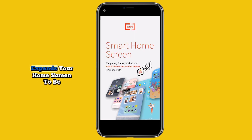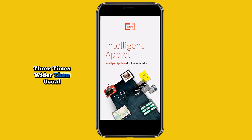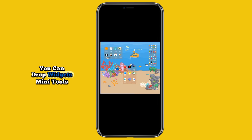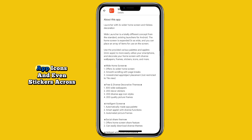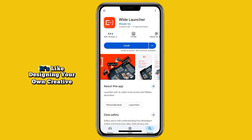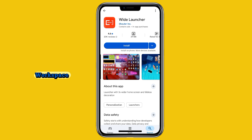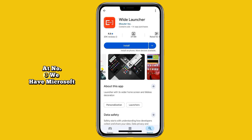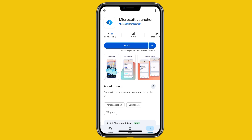At number four we have Wide Launcher. This one is truly unique. Wide Launcher expands your home screen to be three times wider than usual, creating a large panoramic space. You can drop widgets, mini tools called pallets, app icons, and even stickers across multiple panels. It's like designing your own creative workspace where everything you need is just a slow swipe away.